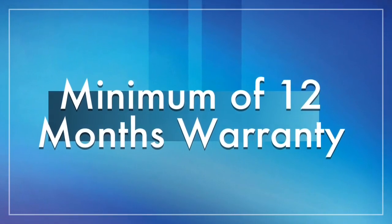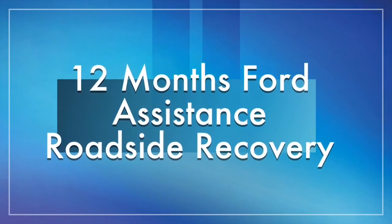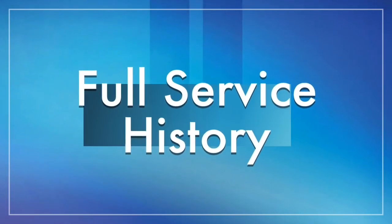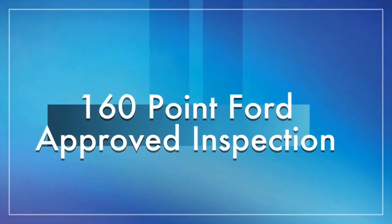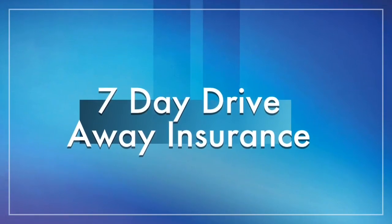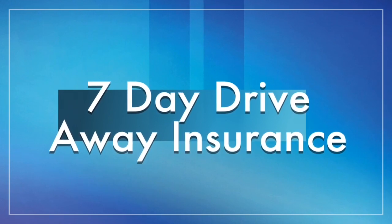Thank you for watching and we look forward to you coming down and test driving the car soon. We'll see you next time.